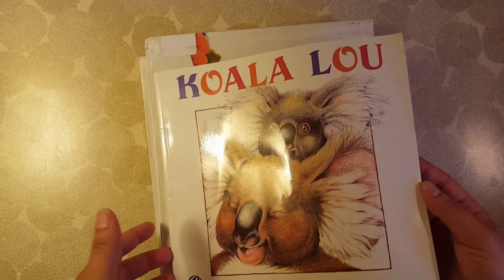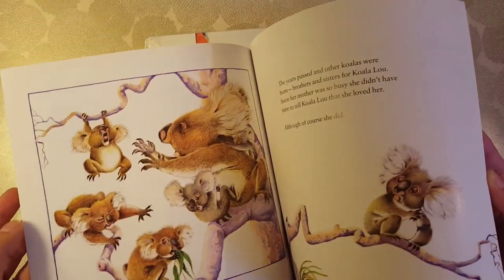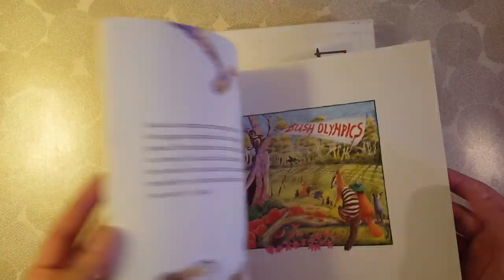This is Koala Lou — another Mem Fox book, but about a little koala. It's just really cute. Koala Lou by Mem Fox.